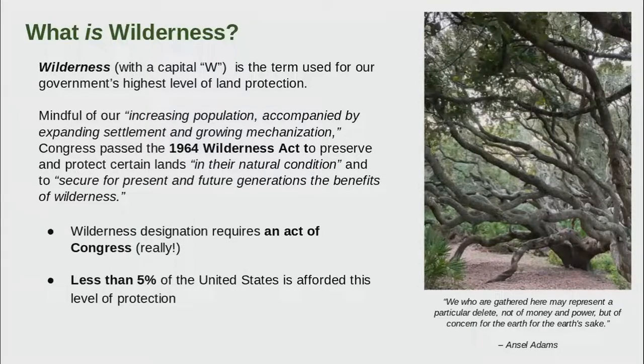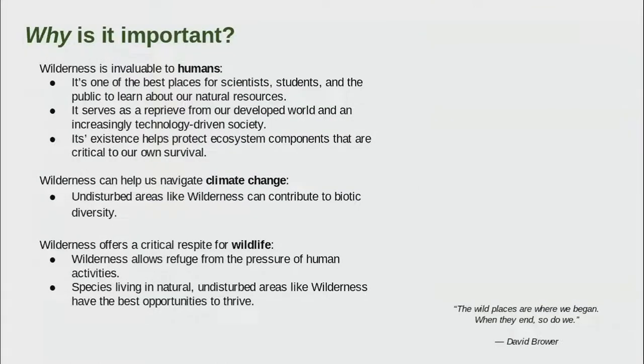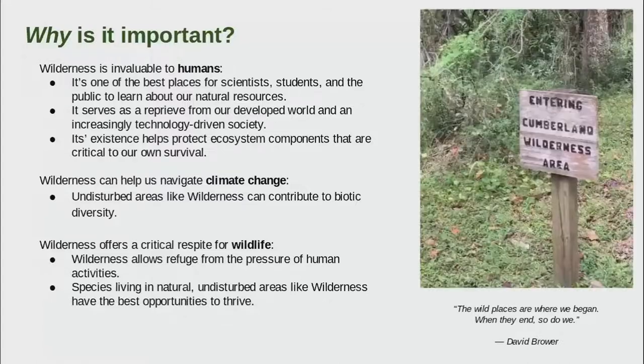We often receive questions about wilderness and what it means and why we use a capital W. The Wilderness Act was created almost 60 years ago when our leaders understood that our population was booming and that mechanization and development was already increasing at a rate that required protecting these wild places. It requires an act of Congress to designate a wilderness, and less than 5% of our entire nation is protected by this level of designation.